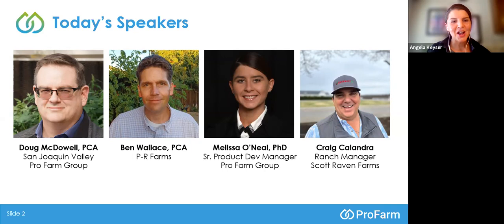Our next speaker is a grower guest, Ben Wallace, who's a PCA with PR Farms. PR Farms has 5,000 acres of almonds and roughly half of them are registered organic. They're vertically integrated, so they own their huller and the sales team and basically everything is done in house. In addition to almonds, they have 800 acres of olives, the majority used to make olive oil at Enzo's Olive Oil. PR Farms is a fourth-generation family owned farm.